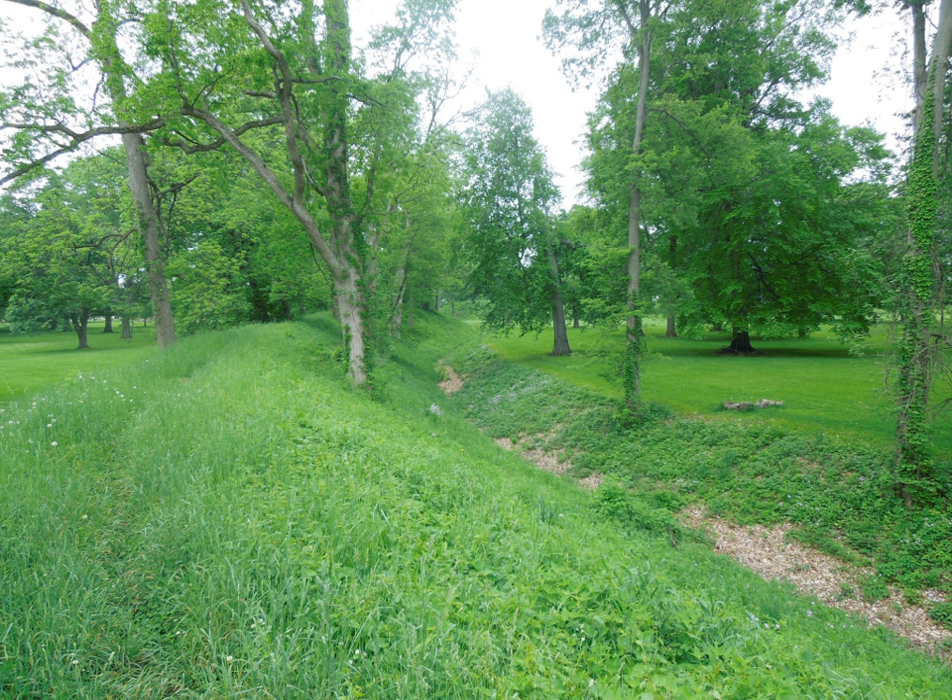The remaining segment of one wall of the square is less than 200 feet long. The Wright Earthworks are named in honor of Mrs. Frances Reese Wright, who donated the site in 1934 to the Ohio Historical Society.